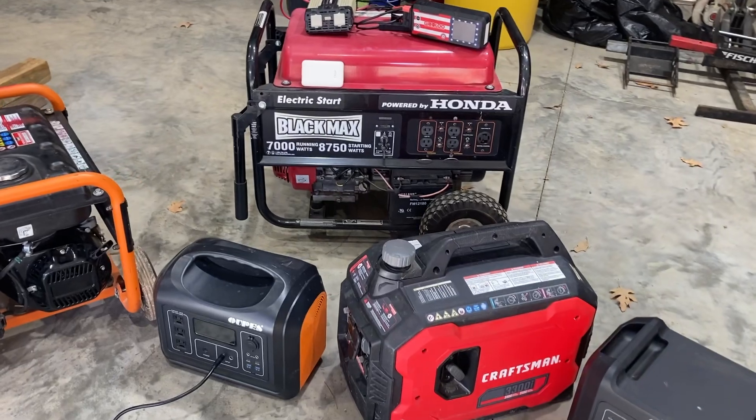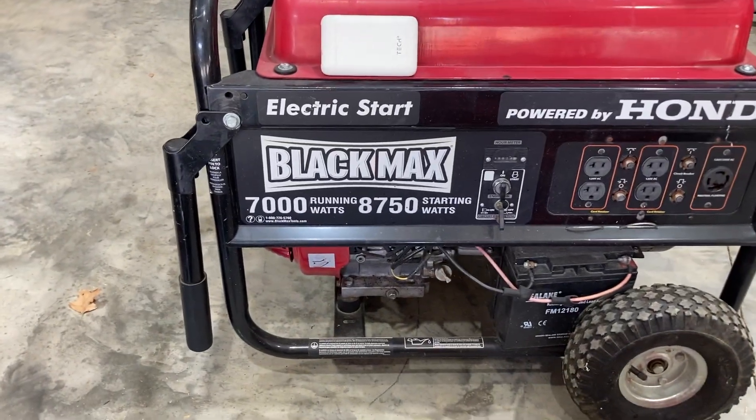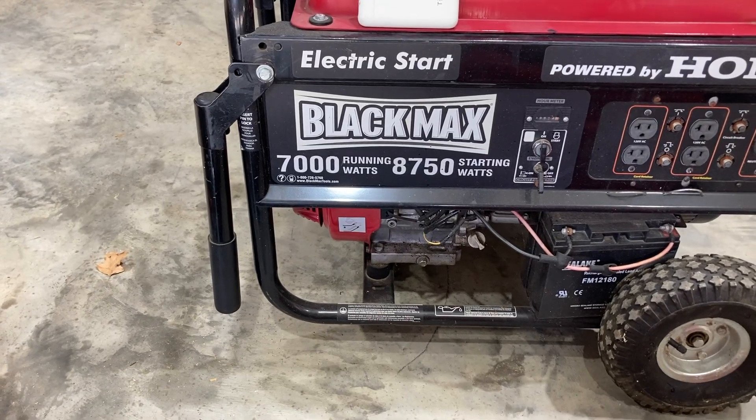For all you new people, excuse the shop — everybody who's been watching my videos knows we just moved everything in here from our other shop and it's still a chaotic mess. The first thing I want to go over with you is wattage. You can see on my big Black Max here — it's 7,000 running watts and 8,750 starting watts.